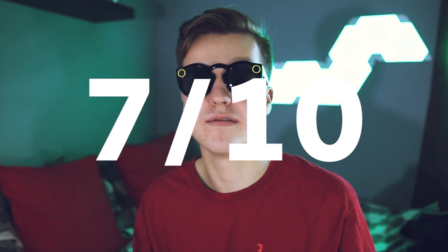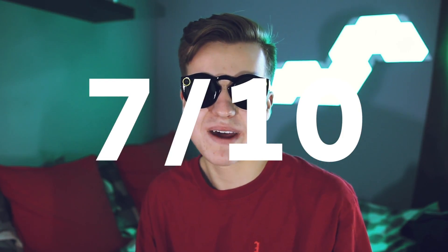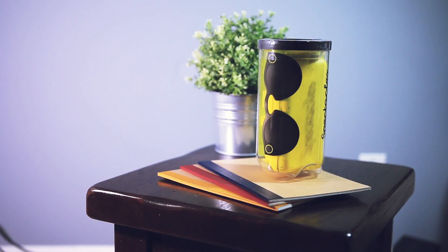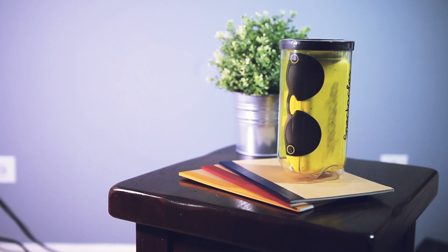I touched on how they're really hard to get right now, so the price tag category is going to be tough. I'm giving it a solid 7 out of 10 because at retail $130 isn't too bad, but because you can't really get them at retail right now they lose a few points. These would be perfect if they came in at $99.99.